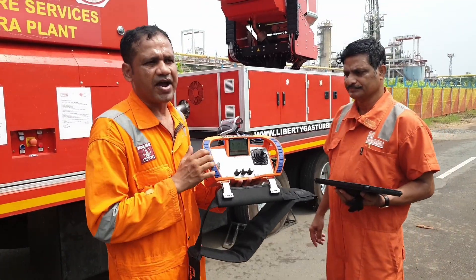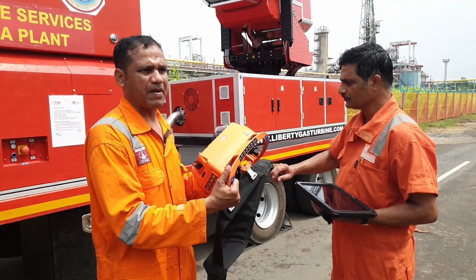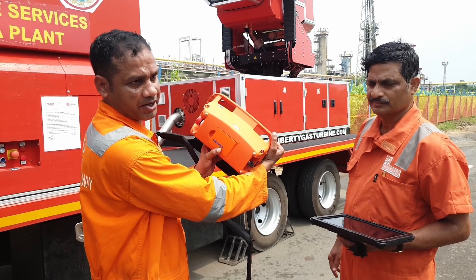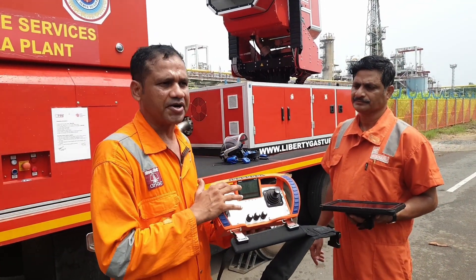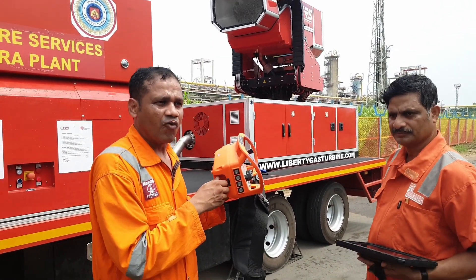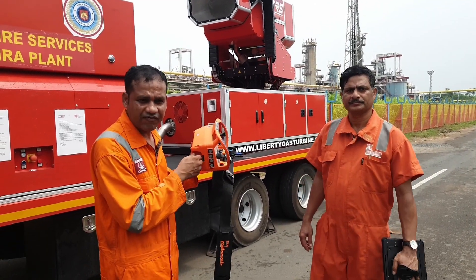This unit is totally wireless — I don't need any connection or cable to run it; it is battery operated. The battery strength is displayed here, and whatever operations are being done are also logged. I can connect to my PC and take out the whole data — like what was the maximum RPM, what was the performance, the throw, the water inlet, and the wind velocity. Every data is recorded here.